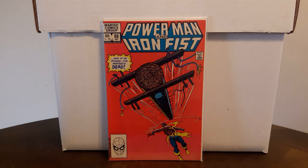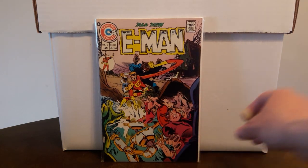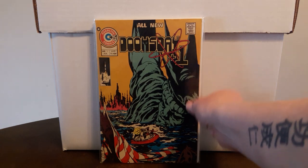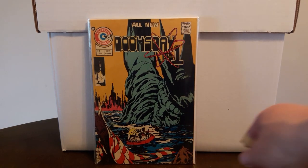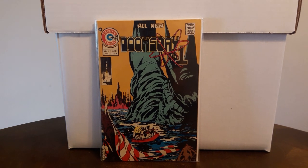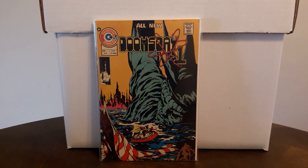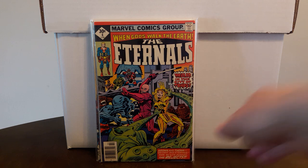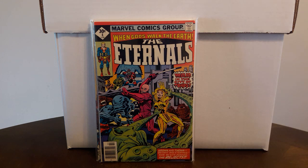Also surprised to find E-Man number six in high grade for three dollars — this is John Byrne's first artwork in comic book format. And even happier to find Doomsday Plus One number one, also early John Byrne work. For the longest time I thought this was his first comic book artwork but I was wrong. I've always loved this cover and always been on the lookout for it — I've seen it in the wild a few times but it's always beat up, so glad I waited and got a nice copy for three dollars. Also the Eternals number eight in high grade — a Whitman copy — first appearance of Karkas and another character I can't recall at the moment.